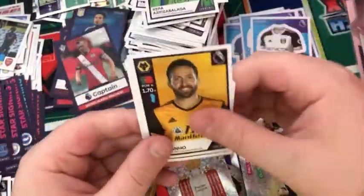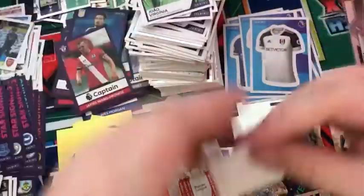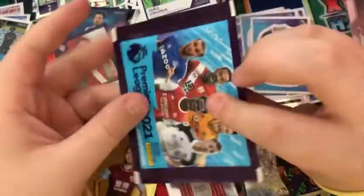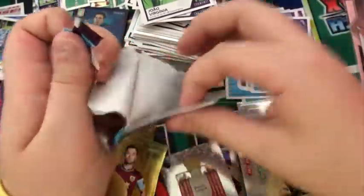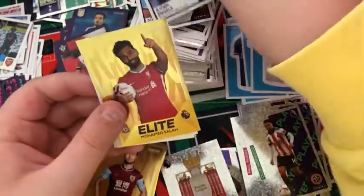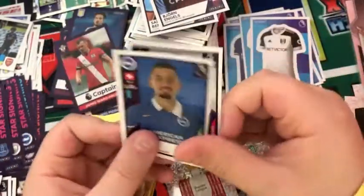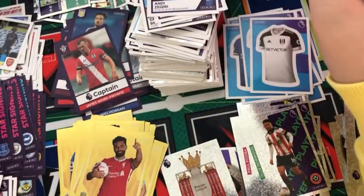Into the next pack: a Kepa, the Fulham kit, a Moutinho, Charlie Austin for West Brom, and a Virginia for Everton. Into the next pack: a Sidy Bannerama and Gales, a Mohamed Salah, a Toby Alderweireld, and a Zaquiri for Brighton.